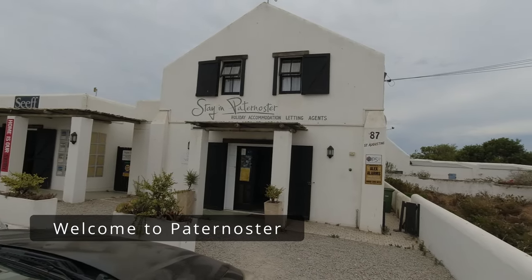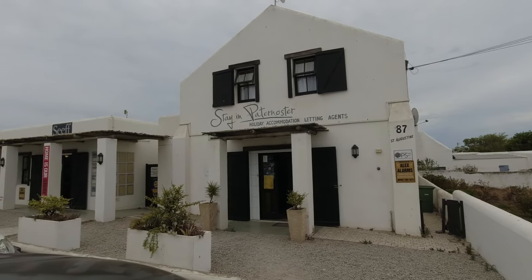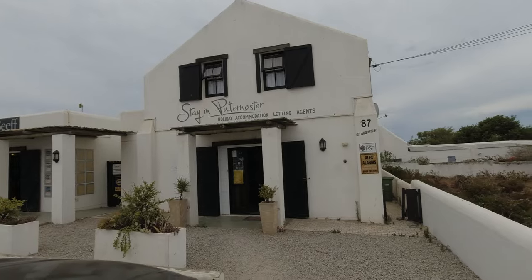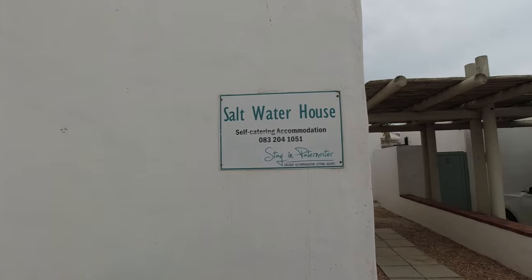I'm just going to go inside. This is the agency that's renting out the apartments. I'm just going to go and check in, get the keys and then we go over to the apartment. This is the place I'm staying at — Saltwater House, South Catelyn.